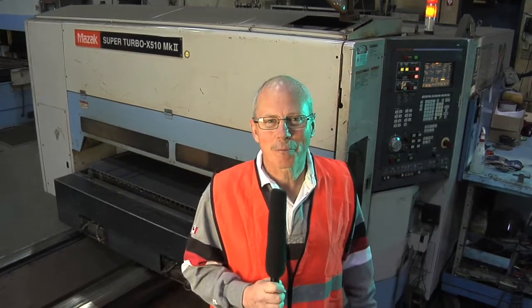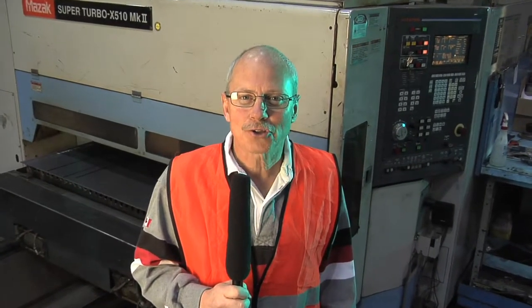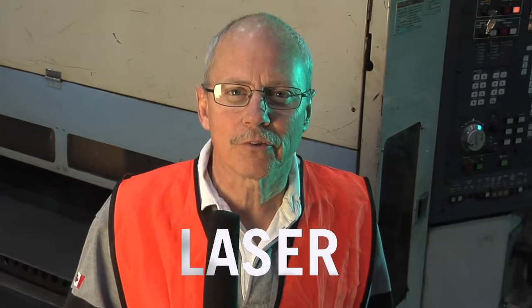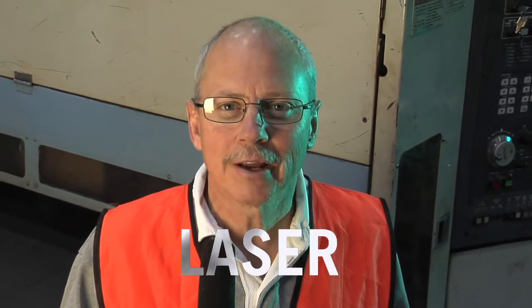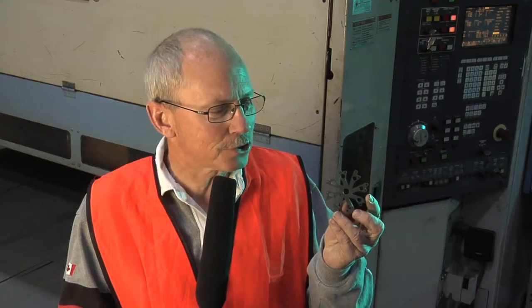When you were a kid on a summer afternoon with the sun out, you probably sat on a sidewalk with a magnifying glass and started to burn little pieces of cardboard. Well, that's what a laser does. It focuses light energy into a very fine point, hot enough so that it melts metal and cuts it away, and it is able to cut such fine detail to within accuracies that are almost immeasurable — thousandths of an inch.